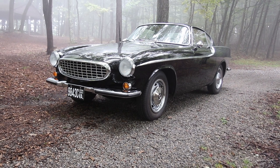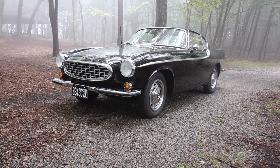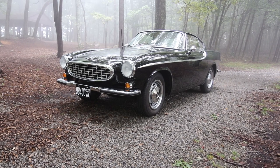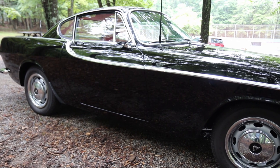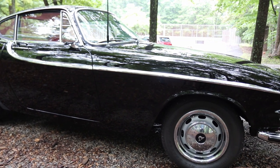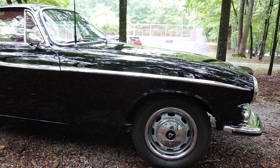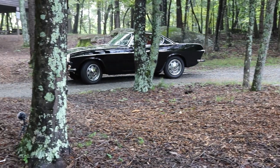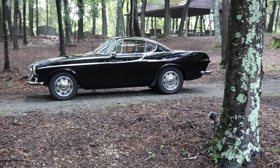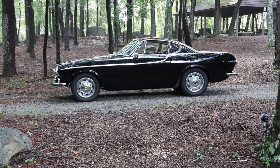His was a P1800. For the first four years of production, Volvo contracted with Jensen of England, and all the Volvo P1800s were made by Jensen in England. Even though they had signed a contract to make 30,000 of them, Volvo was unhappy with the quality. In the swap-over from '64 to '65, they canceled the contract with Jensen, moved production to Sweden, and changed the designation from P1800 to 1800S. A lot of folks think the S stands for sport — nope, it stands for Sweden.